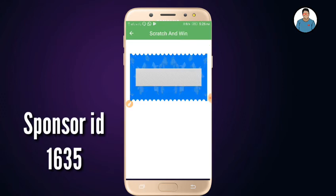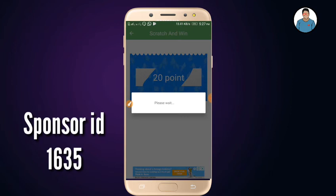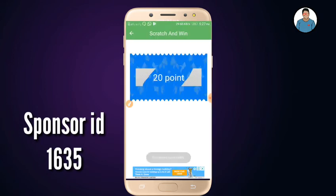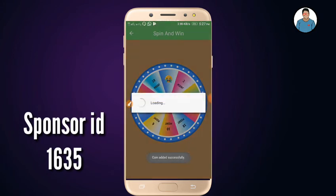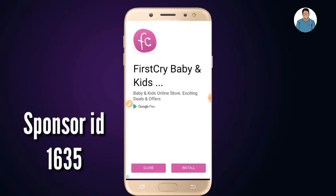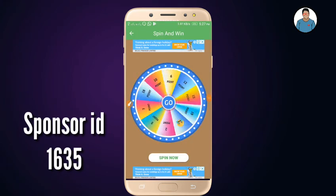If you don't have to add a coin, you will have to make a coin. You can check your spinner. Now, you can click the spinner button.